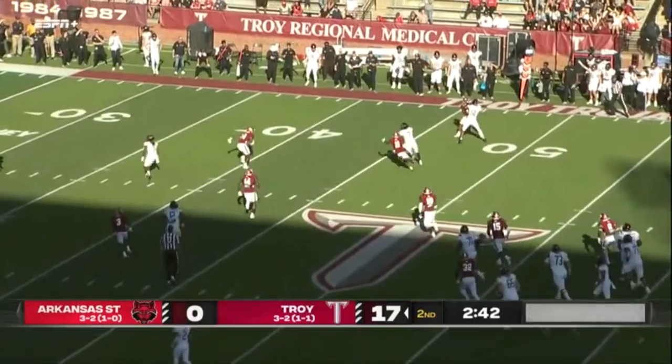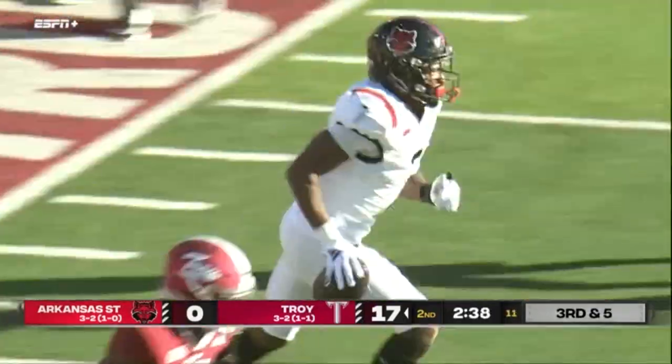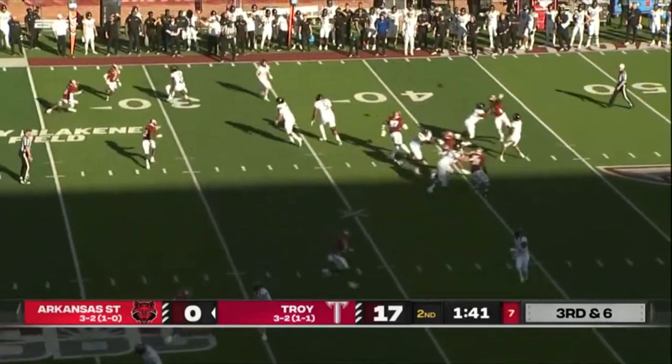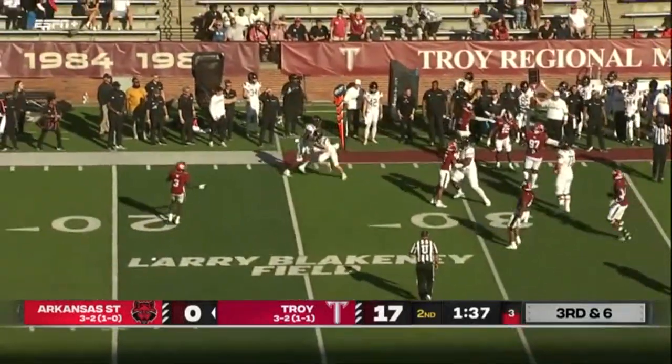Rainer's got a nice deep ball, but he'll throw it underneath — complete to Rucker. He'll go in motion, flip it to the far side — caught. Did his knee touch? Yes, it did.